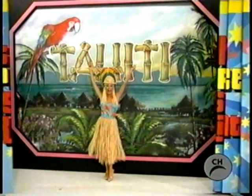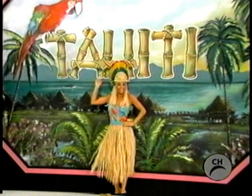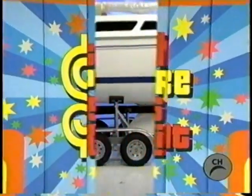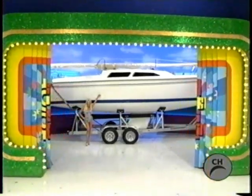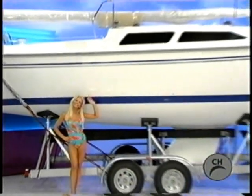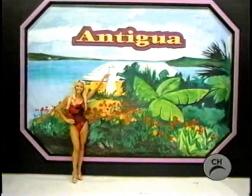Tahiti! A new Sailball! A 5-foot Catalina Yacht and a trip to lovely Antigua!